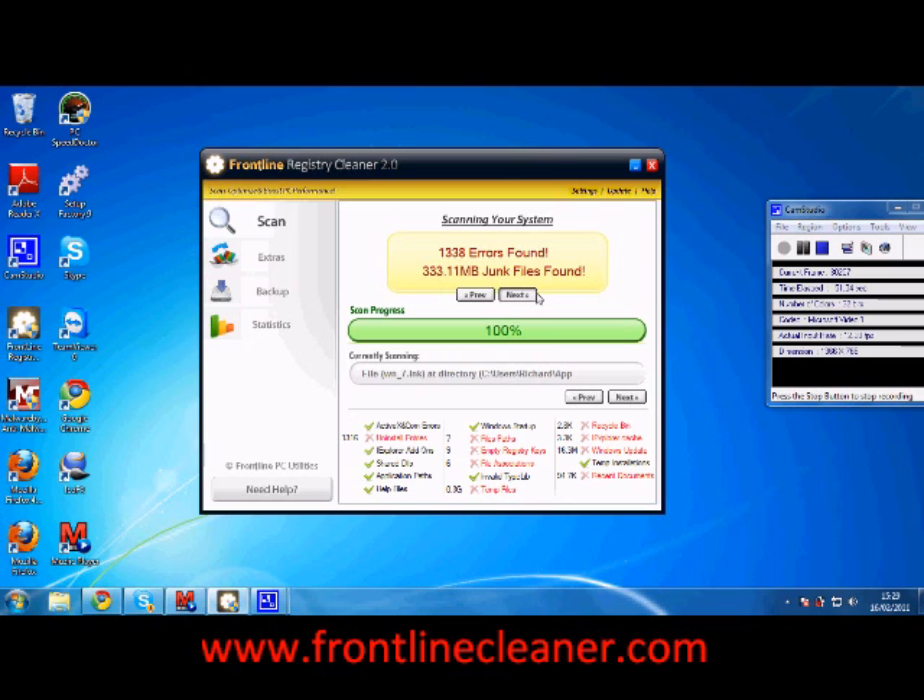This tool is able to find over a thousand errors on this PC and over 300 megabytes of junk files. Just to put this in perspective, this cleaner is running on a PC that's extremely clean and has been clean for several months and is very up to date. If you're using this on quite an old system, then obviously you'll have a lot more errors and a lot more junk files. In terms of the errors it's found: 13 items, 16 uninstall entries, 9 entry register keys, 6 file associations, and a bunch of different temp files and junk files.